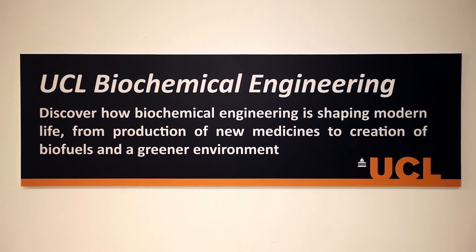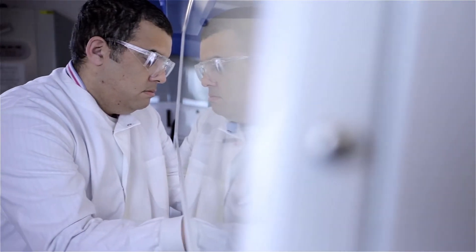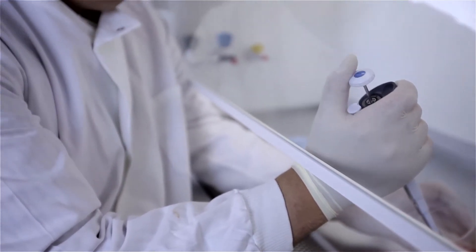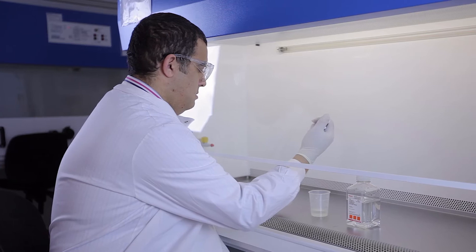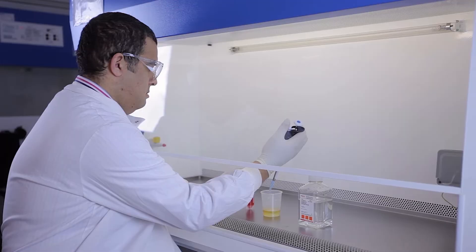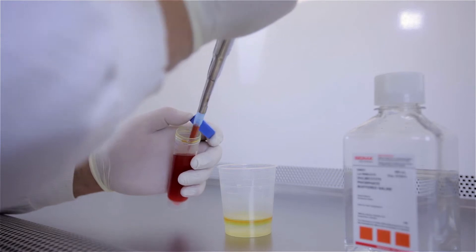The Department of Biochemical Engineering does cutting-edge research into stem cell manufacture, the production of complex biological medicines, and also manufacturing of useful chemicals in a sustainable and biological manner. Because of the nature of the department's work, it combines rigorous engineering approaches with biological material, making it a perfect host department for the iGEM competition — the International Genetically Engineered Machines Synthetic Biology Competition.